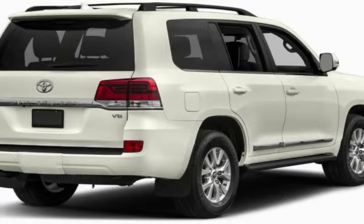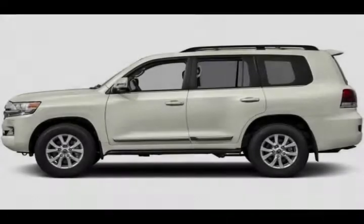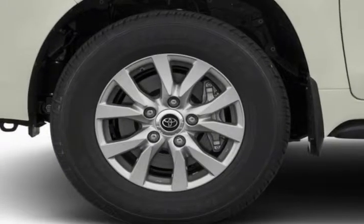The Land Cruiser is a gas hog — no surprise — getting 13 miles per gallon city, 18 highway, and 15 combined, about the worst in class. At least the big V8 doesn't require high-octane fuel.